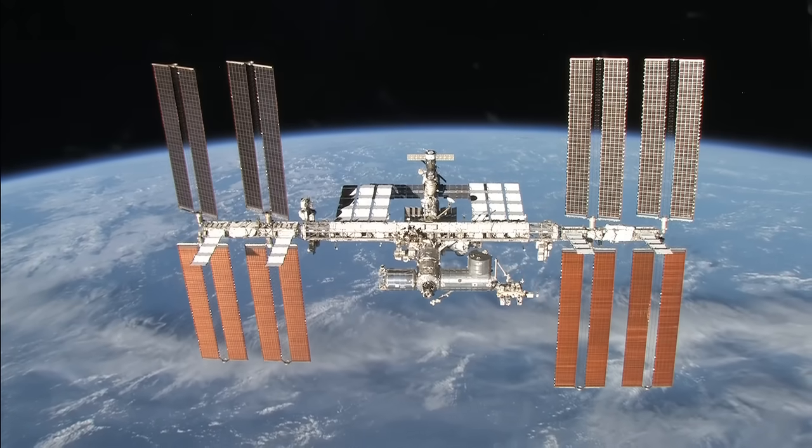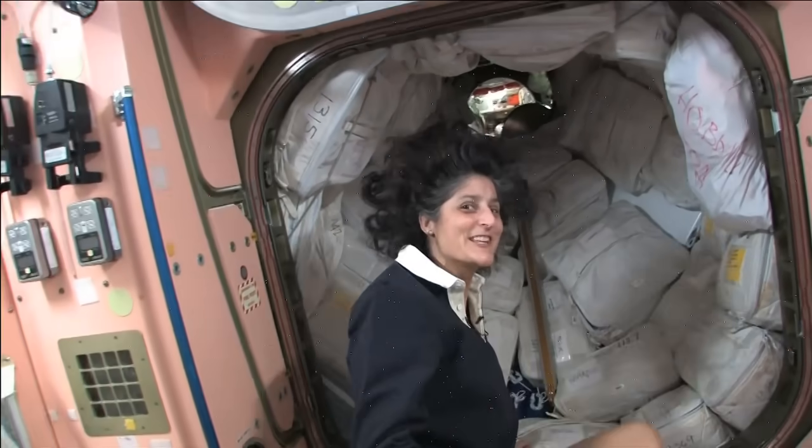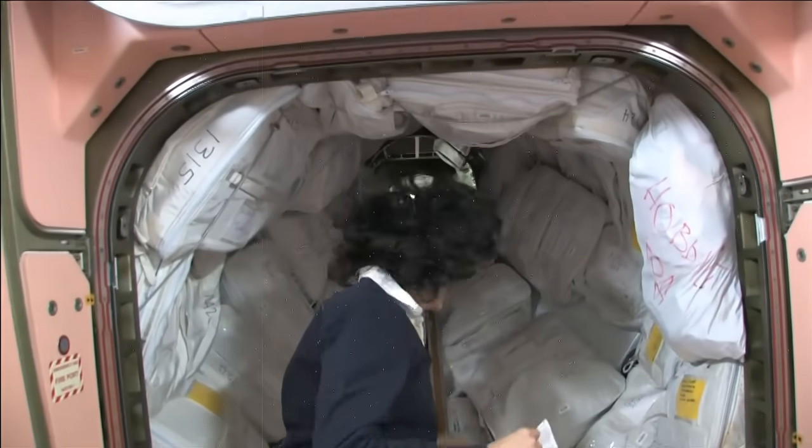Hello, I'm Sunny Williams. I'm up here on the International Space Station. We're going into the Russian segment. Be ready — you don't need a passport either.